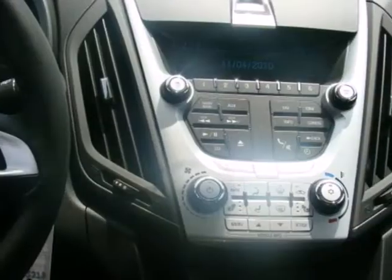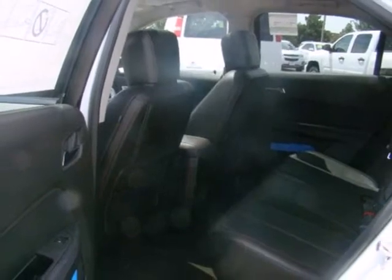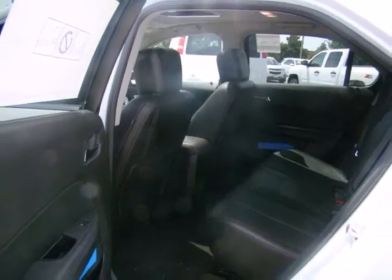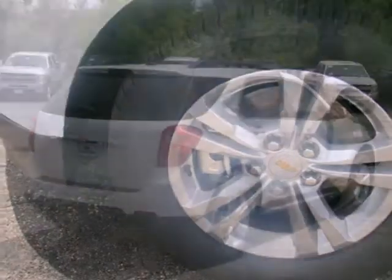An MP3 input and adjustable speed-sensitive volume control. If you're looking for a stylish and silky smooth crossover with unprecedented versatility and comfort, look no further than the top-selling Equinox.